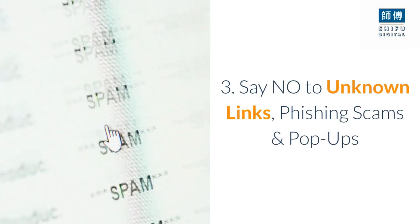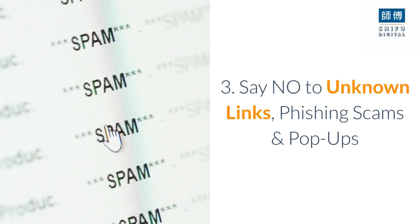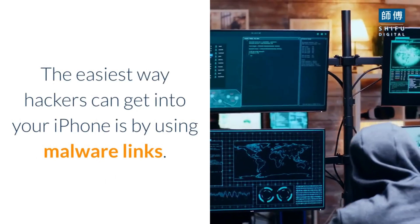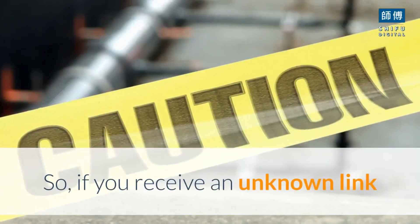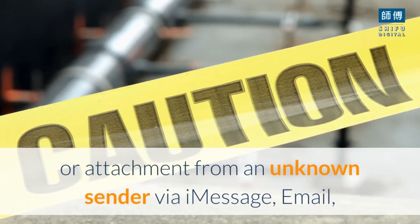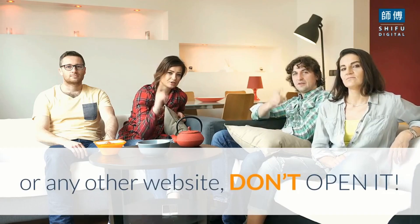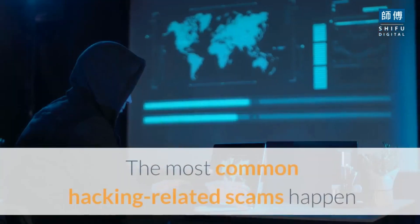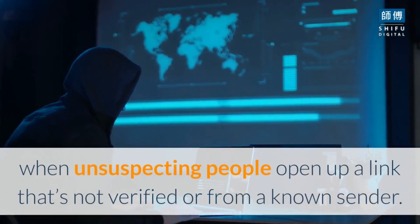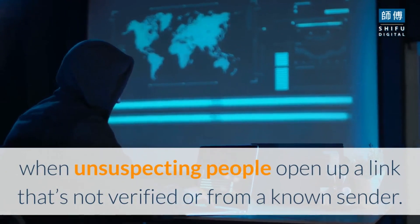Tip 3: Say no to unknown links, phishing scams, and pop-ups. The easiest way hackers can get into your iPhone is by using malware links. So if you receive an unknown link or attachment from an unknown sender via iMessage, email, or any other website, don't open it. The most common hacking-related scams happen when unsuspecting people open a link that's not verified or from a known sender.